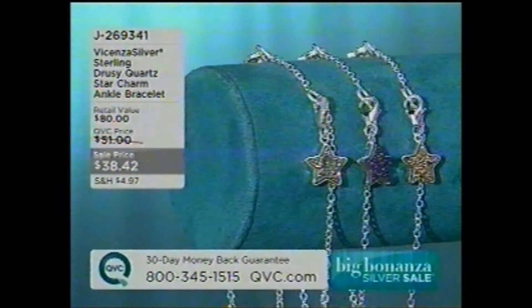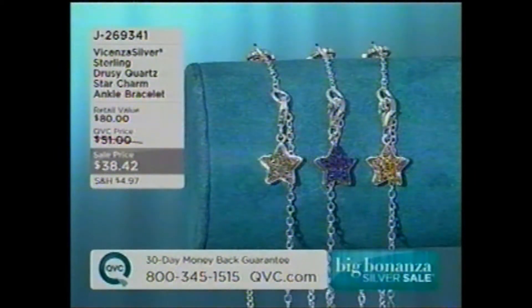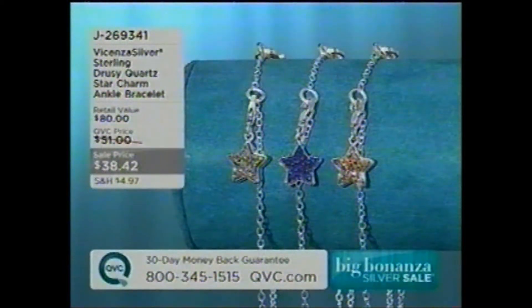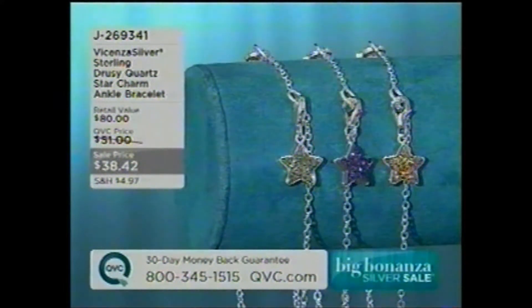And we have an ankle bracelet that I'm wearing today — rose tone, platinum tone, or purple are your choices. I think I might have worn purple — I sure did. J269341 is your item number for the Druzy Quartz Star Charm Ankle Bracelet, $38.42.